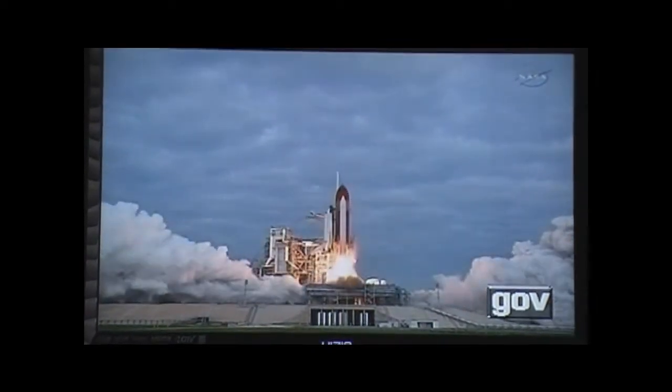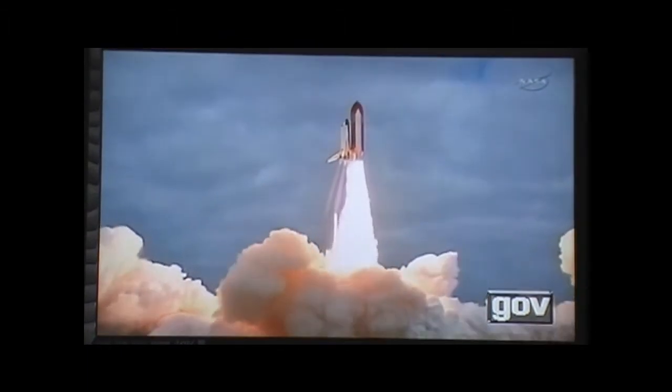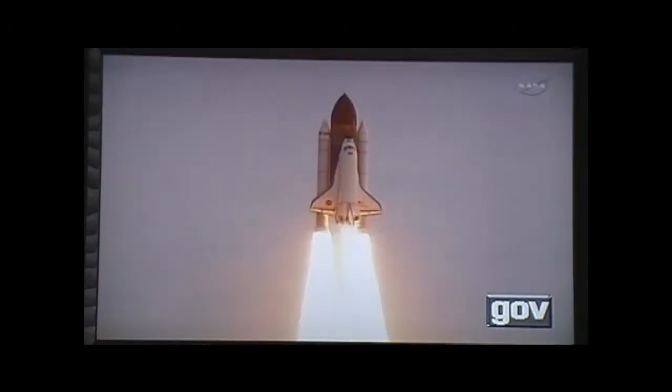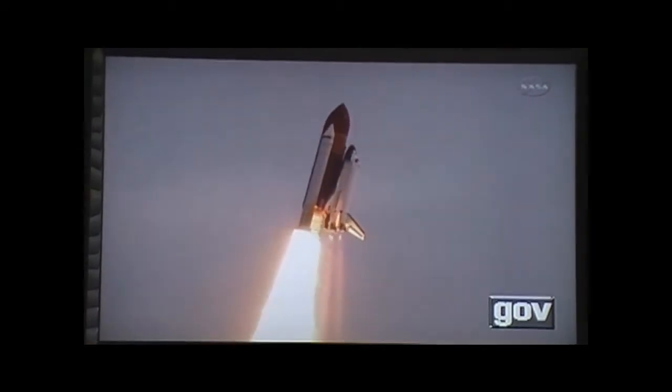And liftoff for the final launch of Endeavour — expanding our knowledge, expanding our lives in space. Houston, Endeavour on program. Roger roll, Endeavour.